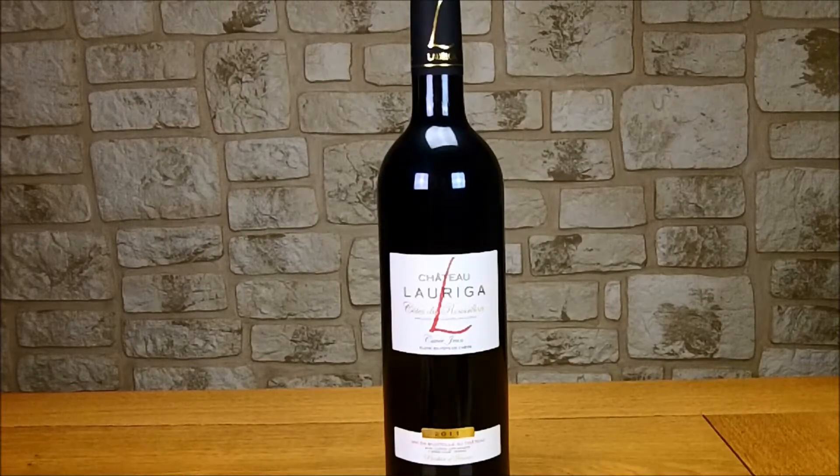Alors au niveau des récompenses, il a obtenu 2 médailles d'argent en 2012 au concours général agricole de Paris et au concours des grands vins du Languedoc-Roussillon.